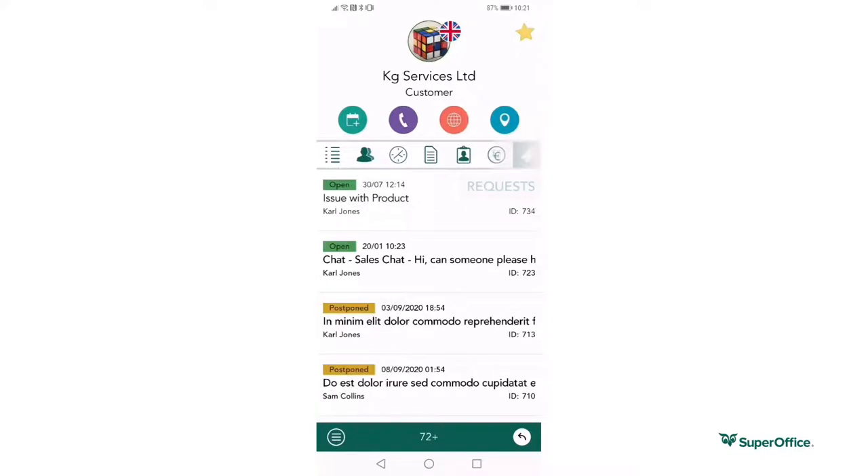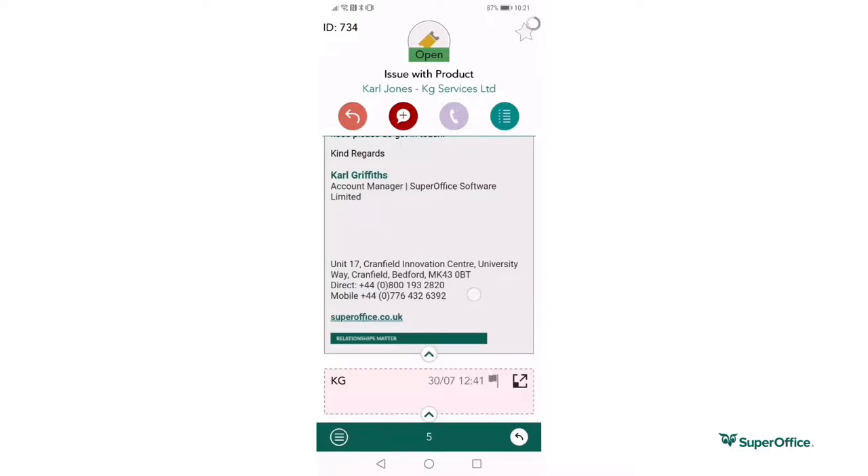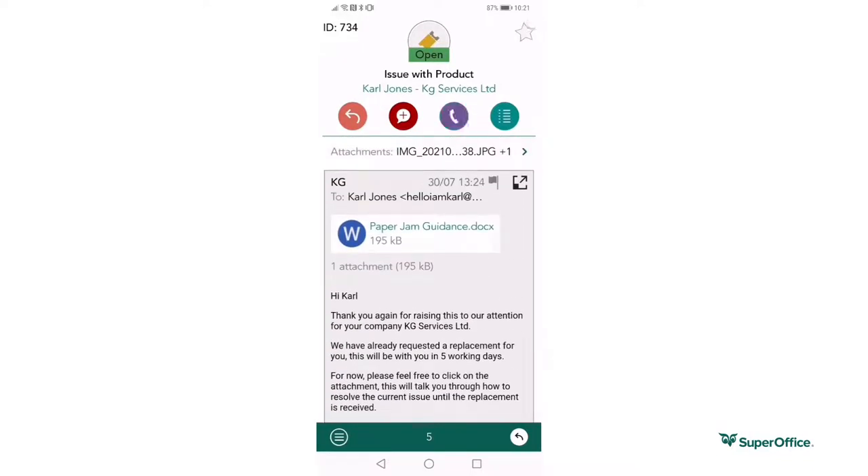Most recently, I can also view any service requests that we have received from this customer. This means I can easily access and make changes or additions to our data without the need of my computer.